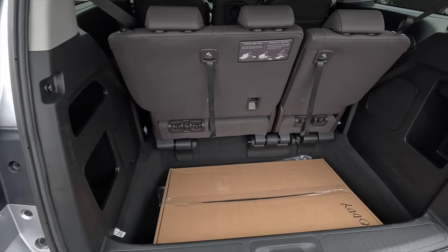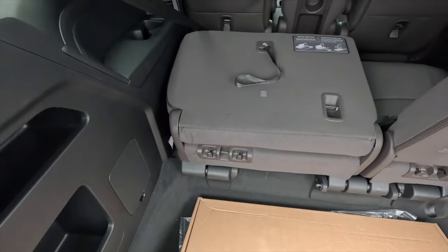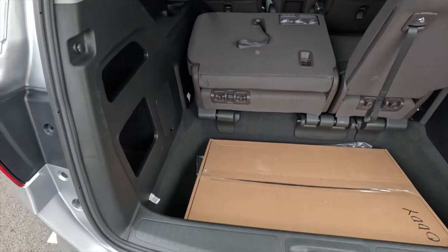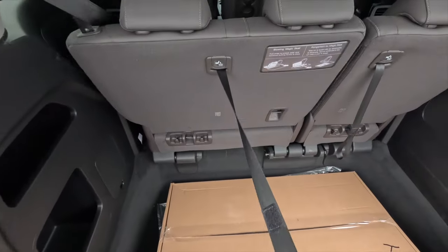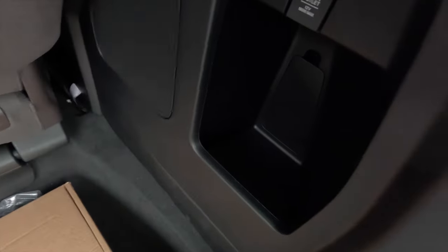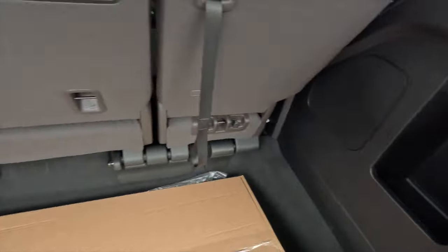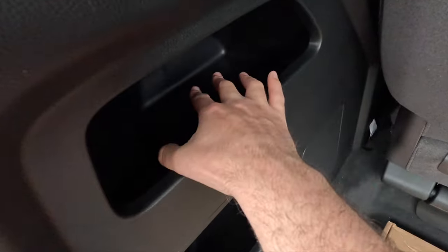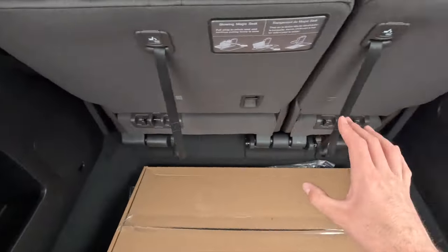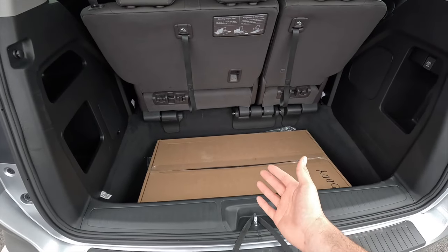The Magic Seats stow away, giving you almost a truck bed in the back of the Odyssey. With the third row up, you get about three feet of storage depth from the opening to the seat back. On both sides of the trunk there are storage cubbies — you could store jumper cables, gloves, snacks, or other essentials in there.